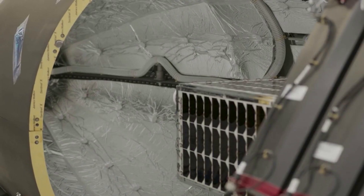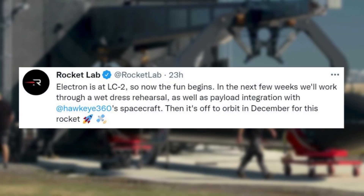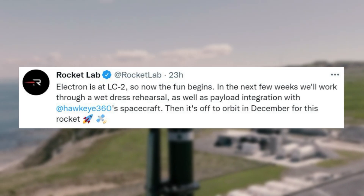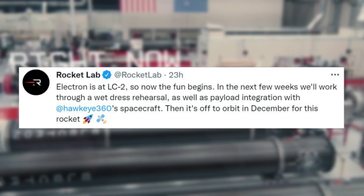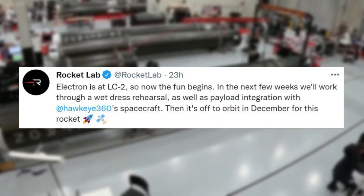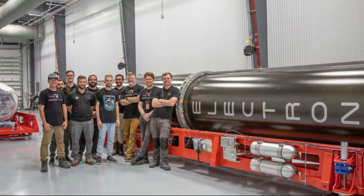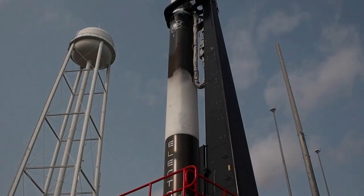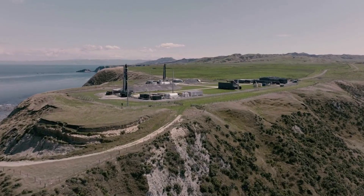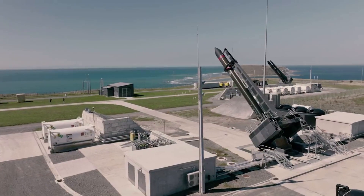In addition, yesterday they also tweeted, 'Electron is at LC2 so now the fun begins. In the next few weeks we'll work through a wet dress rehearsal as well as payload integration with Hawkeye 360's spacecraft. Then it's off to orbit in December for this rocket.' This included an image of the Electron rocket and some of the team. Launch Complex 2 supplements Rocket Lab's existing site, Launch Complex 1 in New Zealand, from which 31 Electron missions have already been launched.